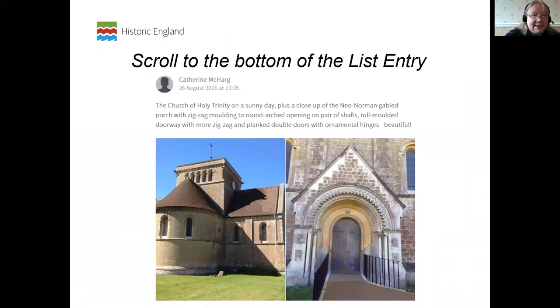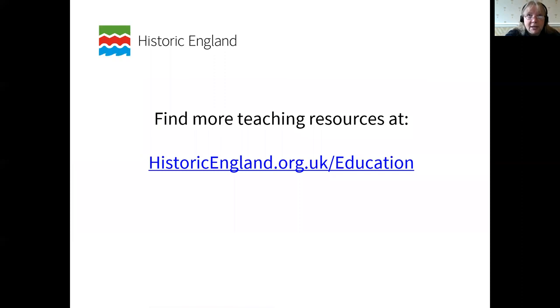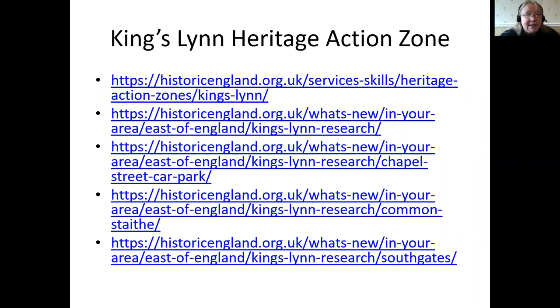There's lots more information on our website. If anybody is interested, that is the place to find out more about what we do, about listing and designation, and how these decisions are made. If you have anything you think is missing from the list, we would like to know — it explains how you can propose buildings for protection. If you're interested in education, there is a section on the Heritage Schools Programme, and links about the Heritage Action Zone. This recording will be made available through the King's Lynn History Festival and the King's Lynn Heritage Learning Forum. I hope it's been useful — thank you for giving me your time.